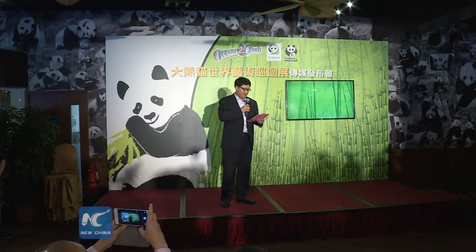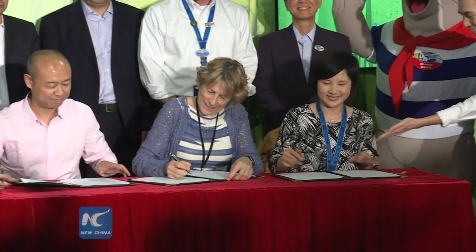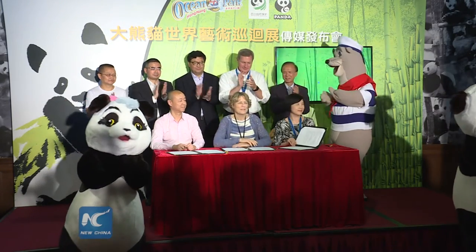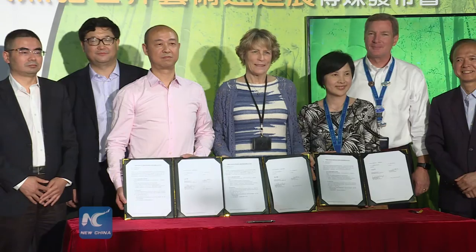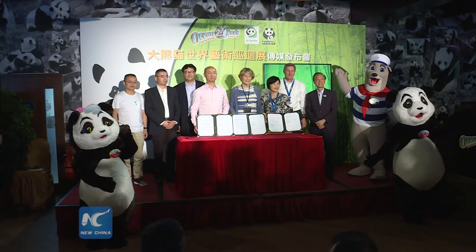Yao Sidan, director of Sichuan Forestry Department, said when the 2008 Wenchuan earthquake happened, Hong Kong Ocean Park took action immediately to help Wolong National Nature Reserve to pull through. Last year, Hong Kong Ocean Park and Sichuan Forestry Department signed a memorandum of understanding for further cooperation in conservation and education efforts.